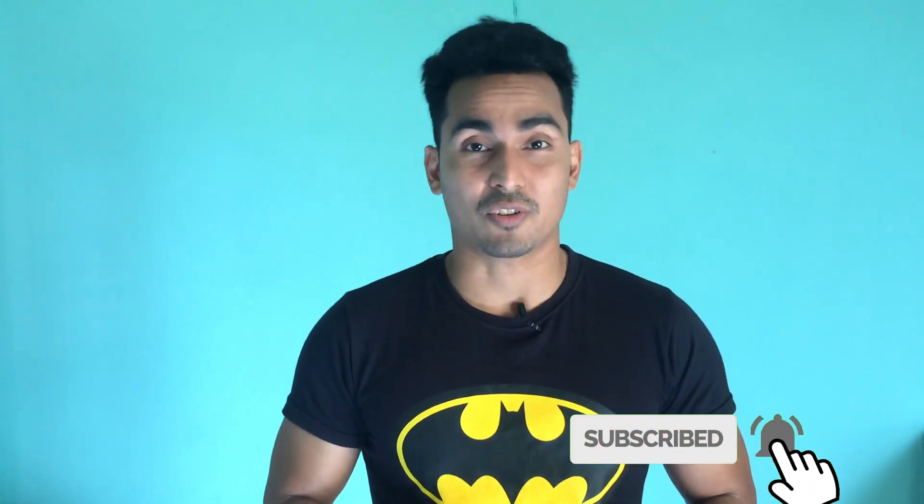Hi everyone. This is Sanjay. Welcome to FitNepal. If you want to subscribe to my channel, please subscribe for more videos on fitness, style, motivation, and many more.